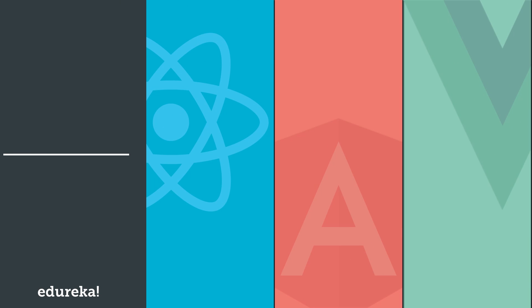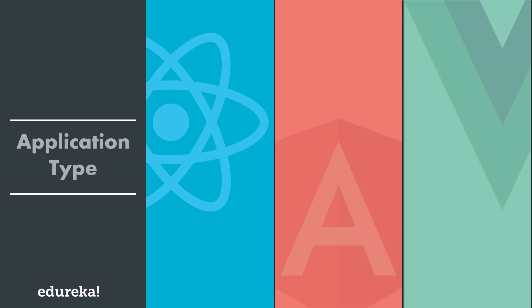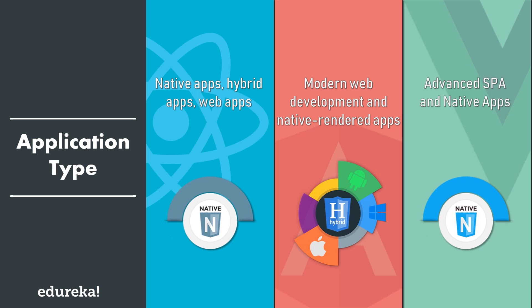Moving on to the next factor: application type. Angular is majorly used for the development of native apps, hybrid apps, and web apps on a large scale with rich features. React is used for the development of SPAs and mobile apps, and is more suitable for modern web development and native rendered apps for iOS and Android. Vue is generally preferred for the development of advanced SPAs and has started supporting native apps. It is perfectly ideal for web development and single page applications.